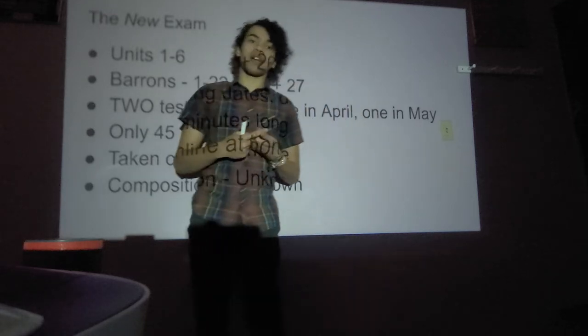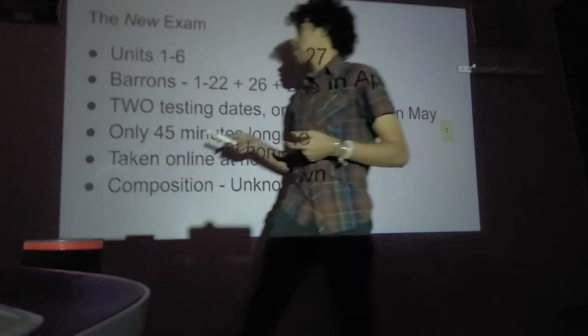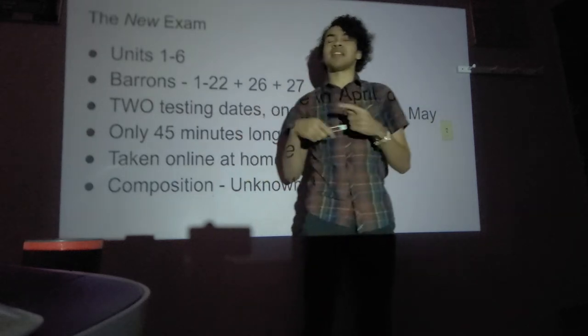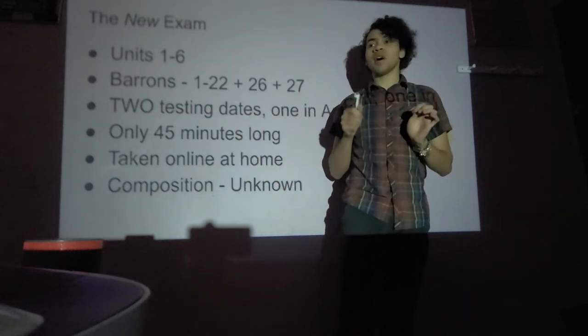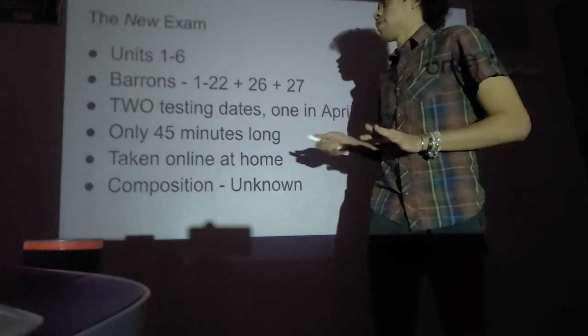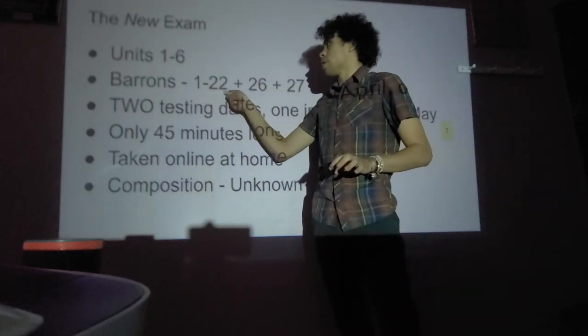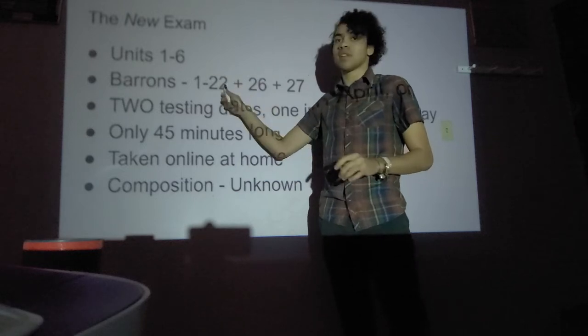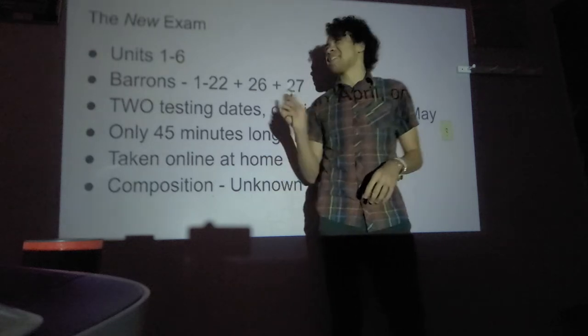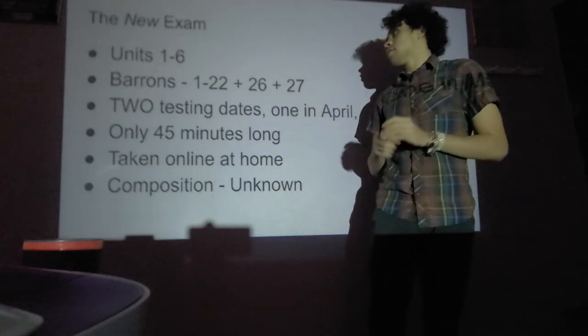So what we're going to have to study between now and the AP exams is indigenous America and Art of New Spain, which is technically in the Later Europe unit — Renaissance and all that. In your Barron's, that's going to be units 1 through 22, covering up to 20th century, and then unit 26 which is Art of the Americas and unit 27 which is Africa.